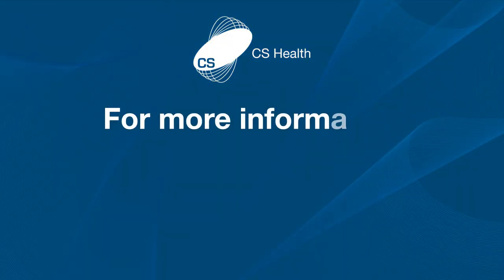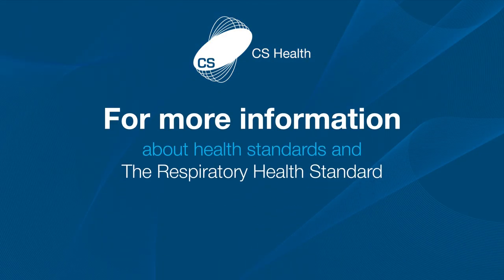For more information about health standards and the respiratory health standard, please visit our website.